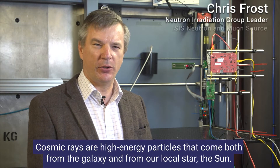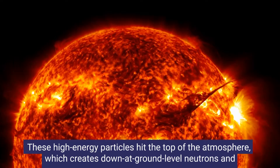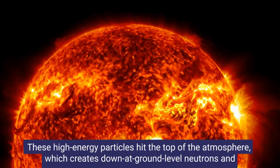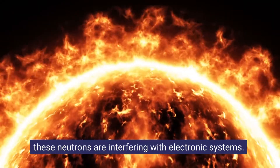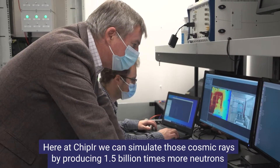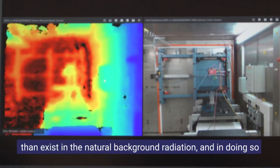Cosmic rays are high-energy particles that come both from the galaxy and from our local star, the Sun. These high-energy particles hit the top of the atmosphere, which creates down-at-ground level neutrons, and these neutrons are interfering with electronic systems. Here at GIP-IR, we can simulate those cosmic rays by producing 1.5 billion times more neutrons than exist in the natural background radiation.